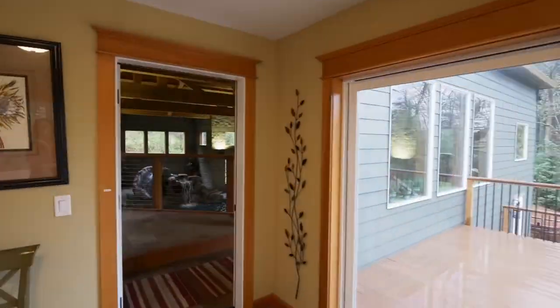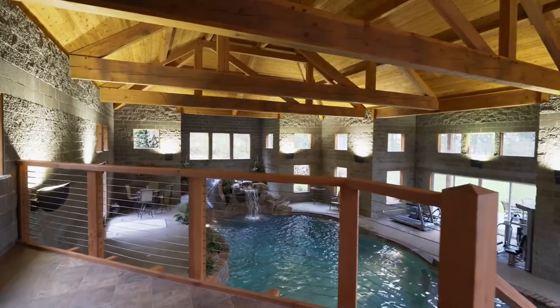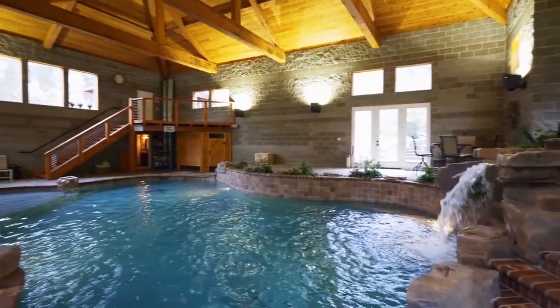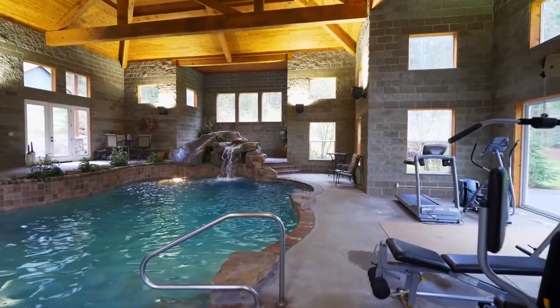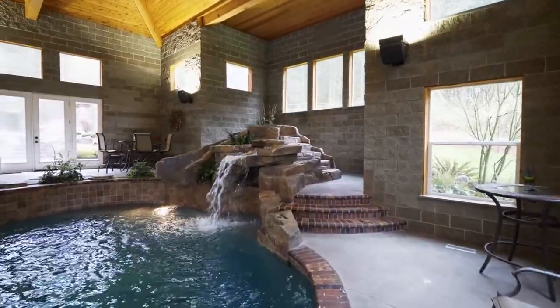The breezeway opens to this architectural showstopper, a private oasis where you can enjoy year-round recreation and relaxation without leaving home. From the majestic waterfall and slide to the lounge areas and changing stations, no detail is overlooked.